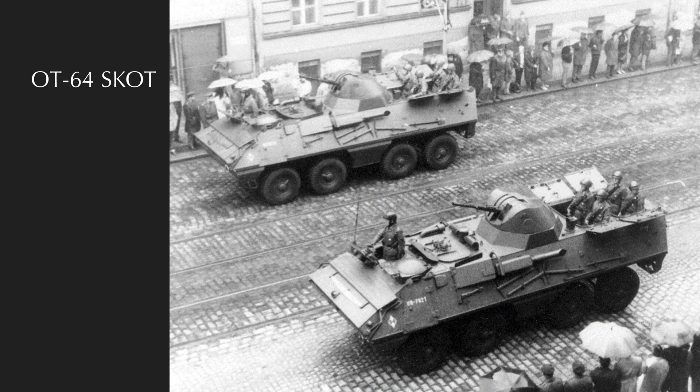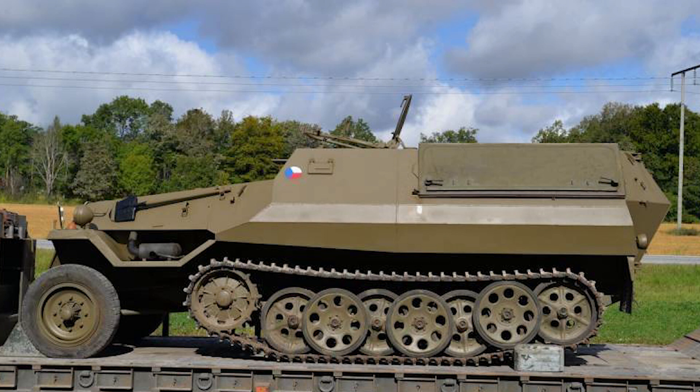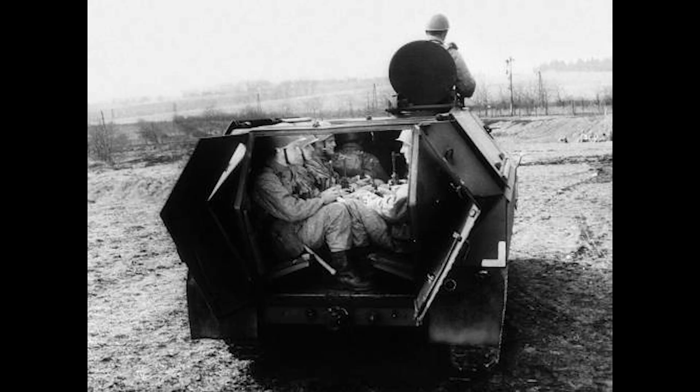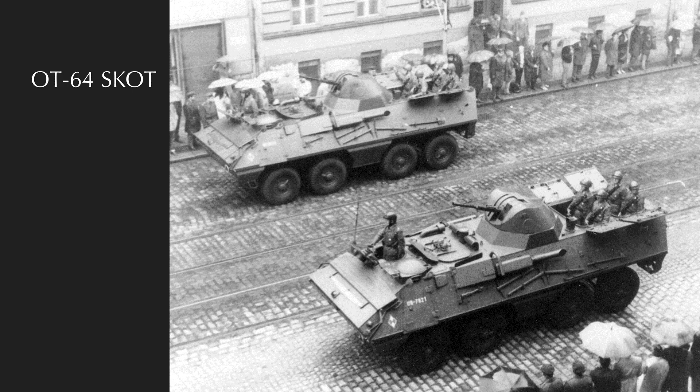Moving away from Soviet vehicle naming characteristics, we come to the Czechoslovakians. In the late 1950s, Czechoslovakia was looking to replace the OT-810 series of half-tracks, which they had been using and were totally not copies of the Nazi Sonderkraftfahrzeug 251 with a different engine and a roof attached. The replacement vehicle, the OT-64 Scott, was a wheeled amphibious armored personnel carrier, jointly produced in Poland and Czechoslovakia between 1963 and 1971 with just over 4,500 examples made.